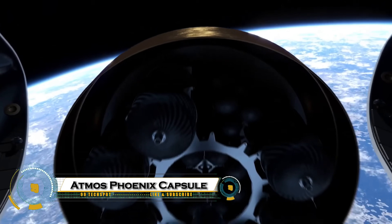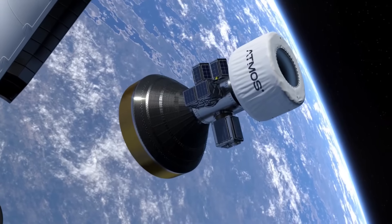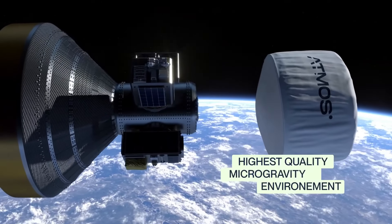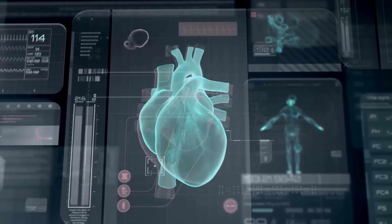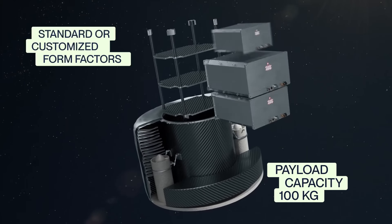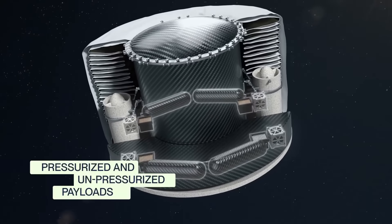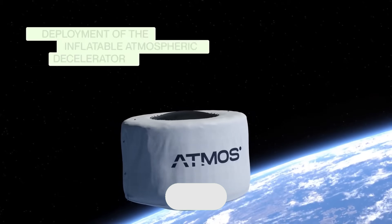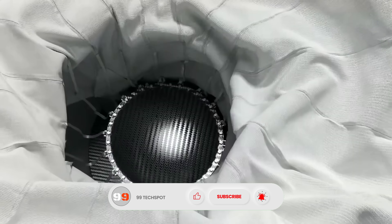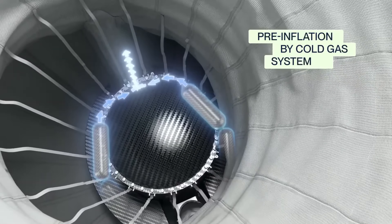The Atmos Phoenix capsule is a game-changer in European space technology, marking the continent's first privately-built capsule to return from orbit. Launched in April 2025 aboard SpaceX's Bandwagon 3 mission, the Phoenix One completed two successful orbits and deployed a revolutionary inflatable heat shield that enabled a safer, more controlled re-entry with reduced heat and G-forces. Although the capsule wasn't recovered after splashing down off the South American coast, it transmitted valuable data from onboard biotech and radiation experiments.